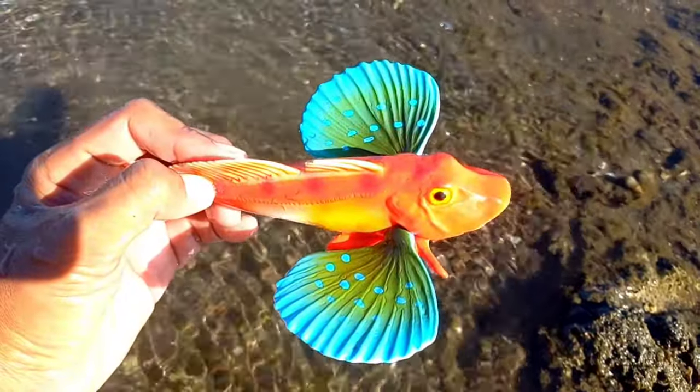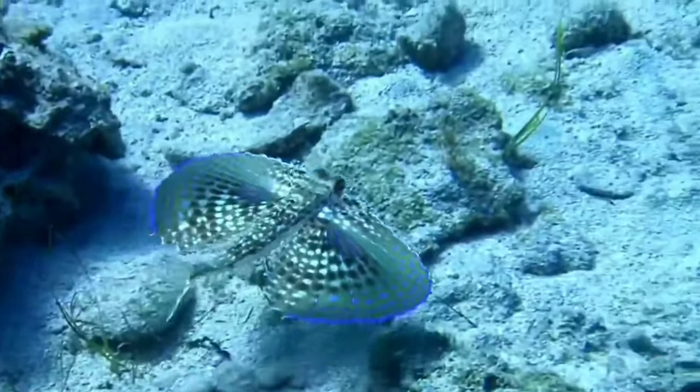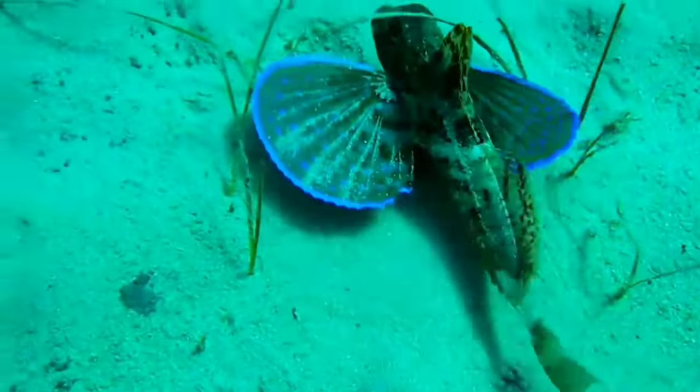This is a gurnard fish. Despite its common name, the purple flying gurnard does not fly. It can however walk on the bottom by alternately moving the pelvic fins and short pectoral fin rays.